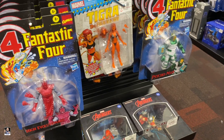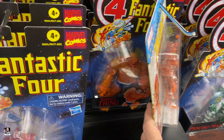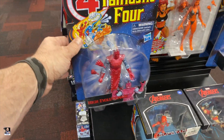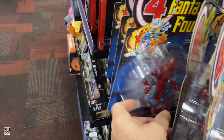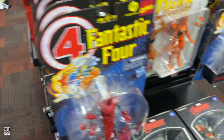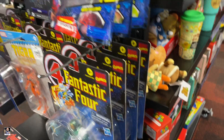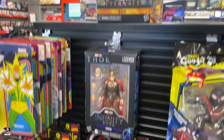Over here, got a Tigra thing. We got a bunch of these. Psycho Man — got a few of those. Got Odin.